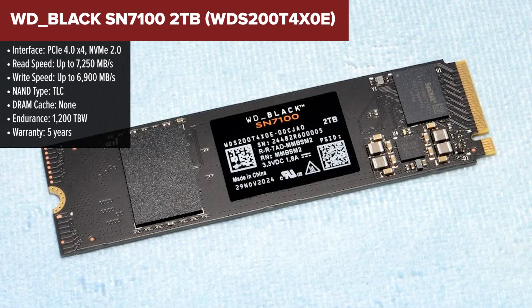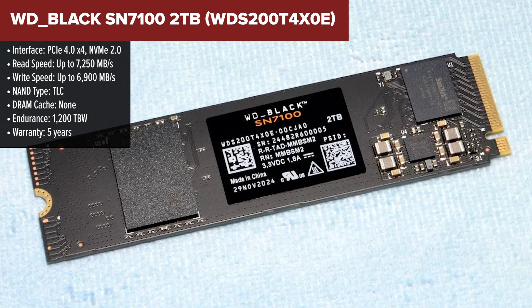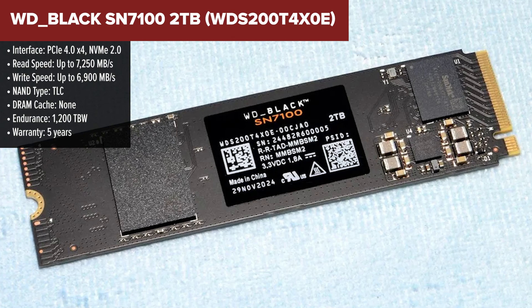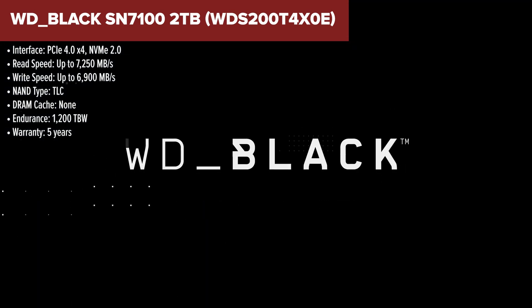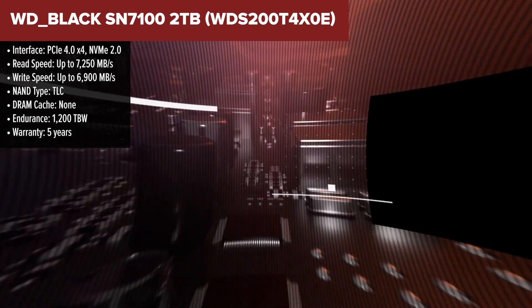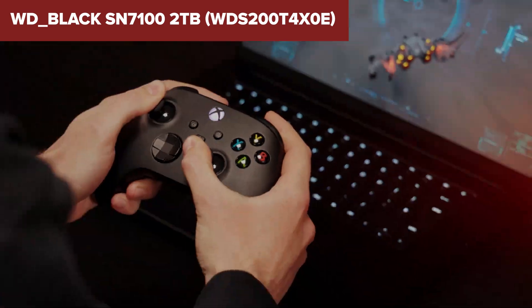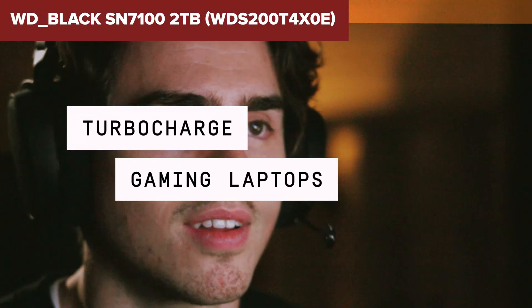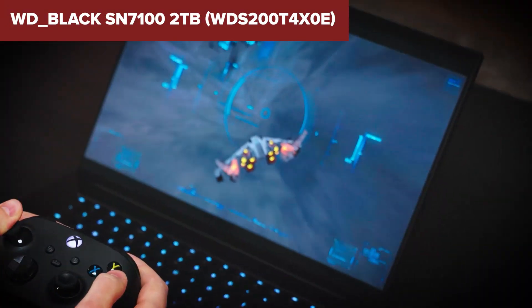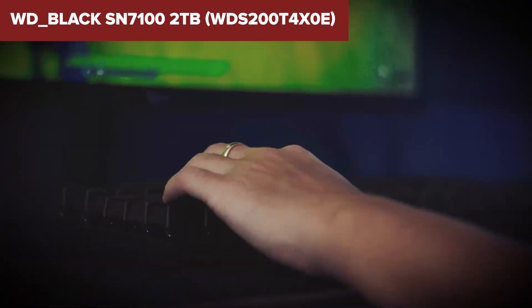Stepping into the high-performance zone, we have the WD Black SN7100. This SSD is a beast when it comes to raw speed and endurance, making it perfect for gaming, video editing, and high-performance computing. Unlike the previous SSDs, the SN7100 uses TLC NAND, which is more durable than QLC. With 1,200 TBW endurance, it's one of the most reliable SSDs on this list, and it supports PCIe Gen 4 speeds reaching up to 7,250 MB/s for reads and 6,900 MB/s for writes.